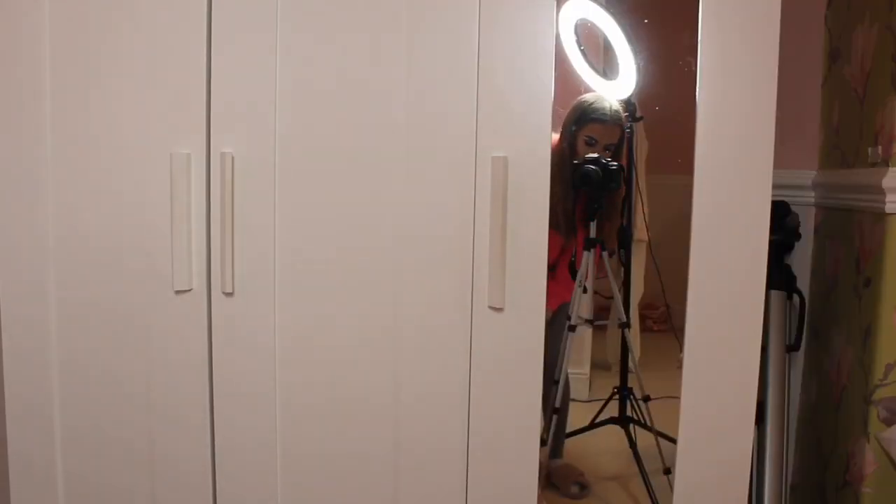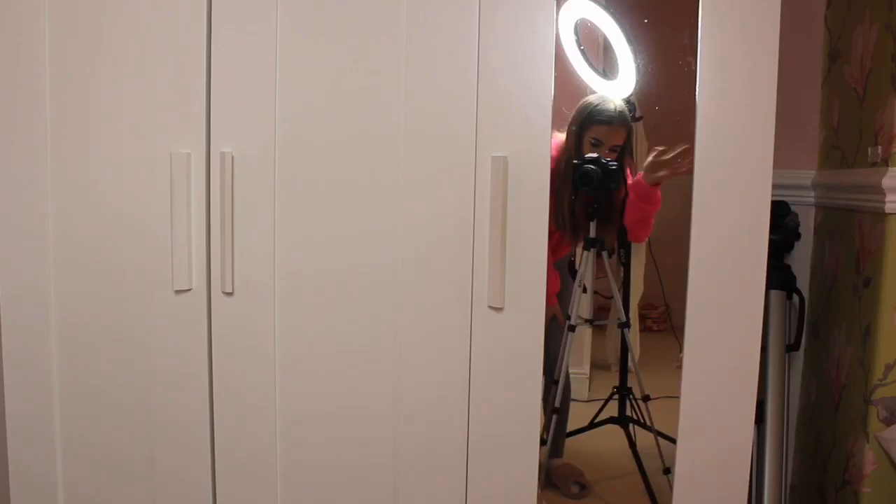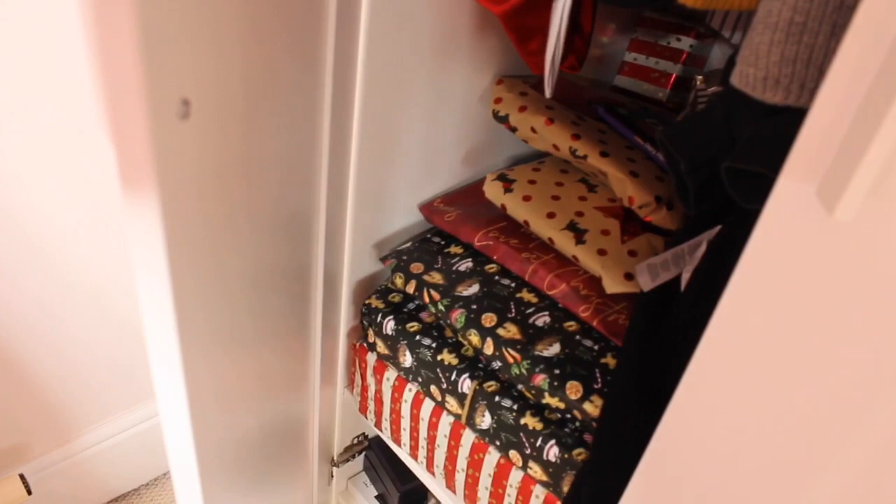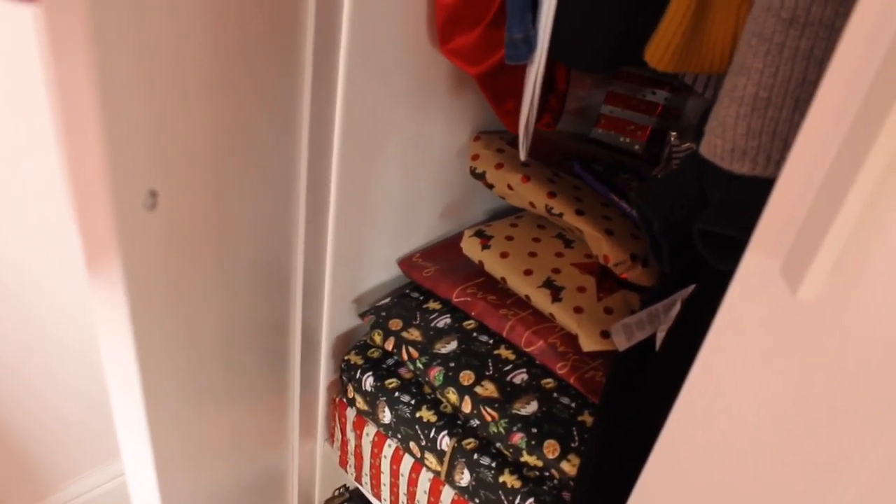Finally, in my room I have my Ikea wardrobe. It has three doors and also has a mirror. I store jewellery bags on there, Christmas decorations, and all sorts. Honestly, my wardrobe at the moment is full of Christmas presents — I'll give you a sneak peek — it's honestly ridiculous how full it is.